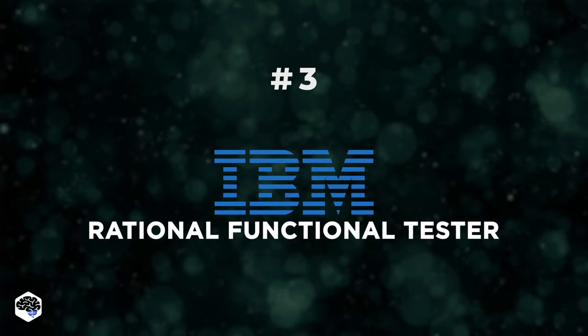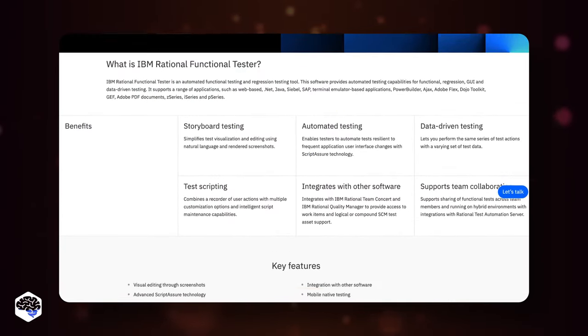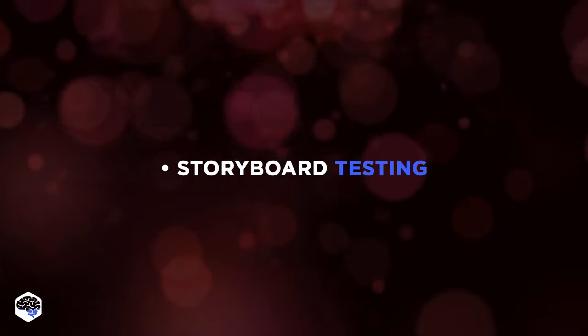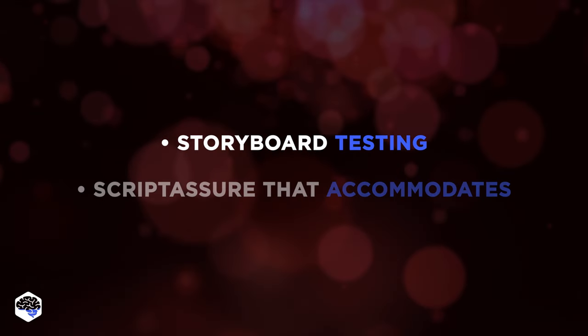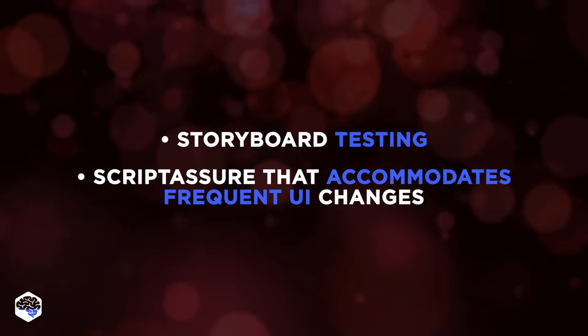The third tool is RFT. RFT by IBM enables automation testing in functional and regression areas, and GUI testing. Among the unique features of the tool, we define Storyboard testing, simplified visualization of tests, and Script Assure, which ensures resiliency in the tests concerning frequently changing UIs.